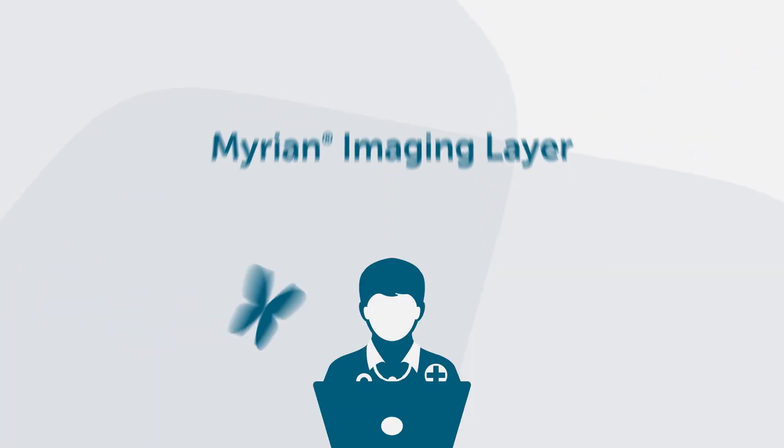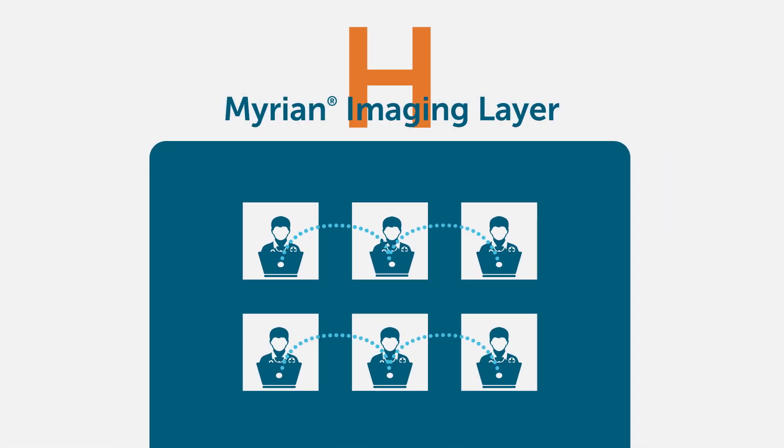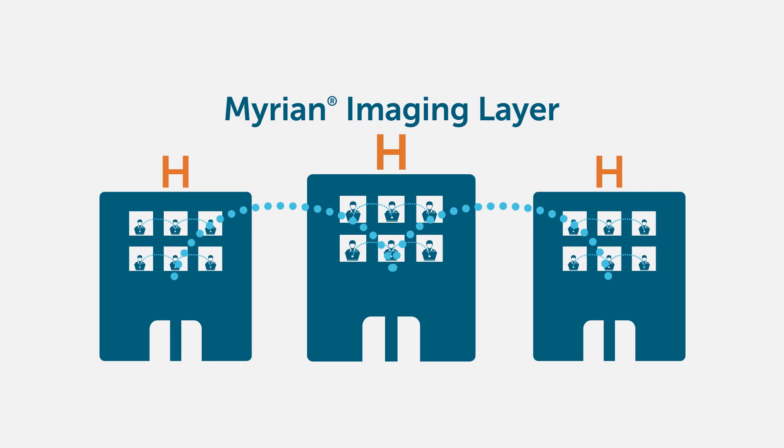With Mirian Imaging Layer, you can easily visualize and analyze images and exams across departments, hospitals, and even from remote locations.